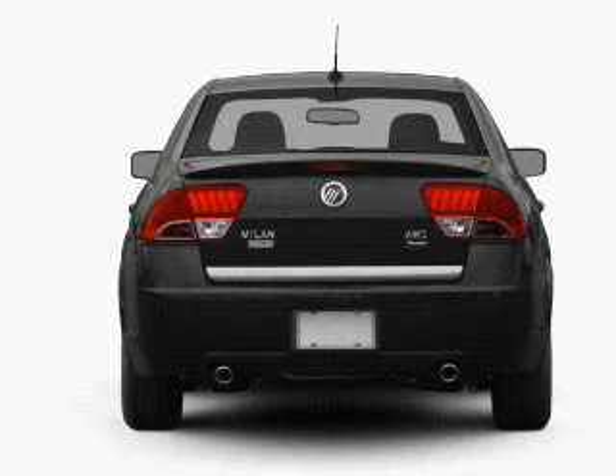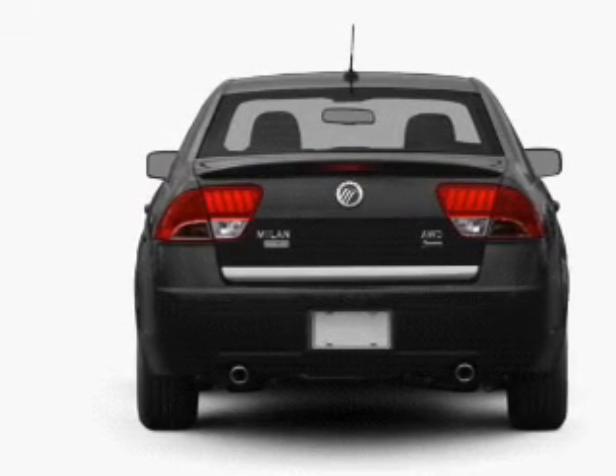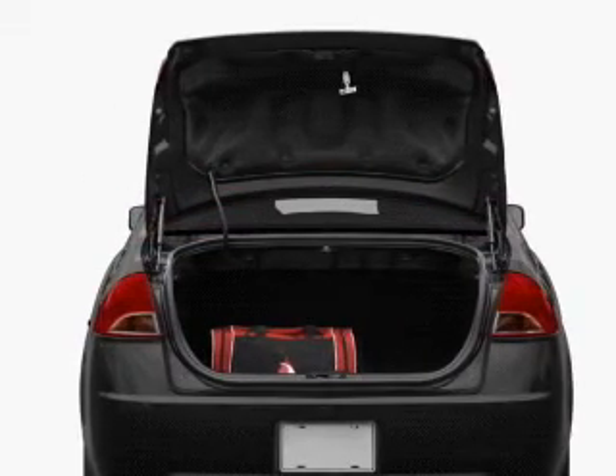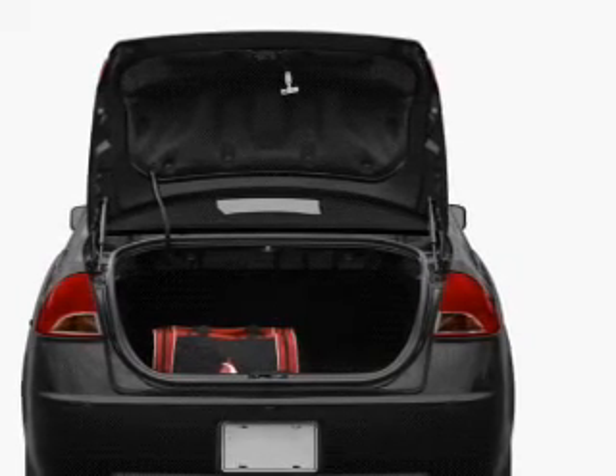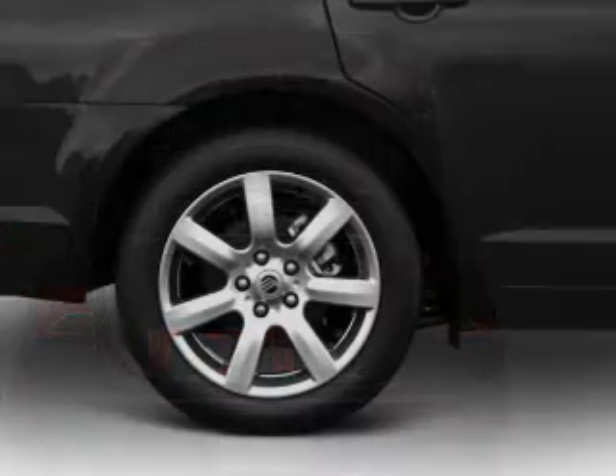Heated seats are a desirable comfort feature. He's always hot and she's always cold — solve this problem while driving with dual temperature controls. Power and reliability are a great combination, and this vehicle has both.